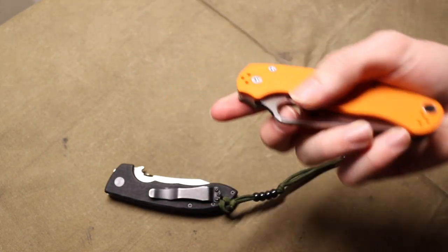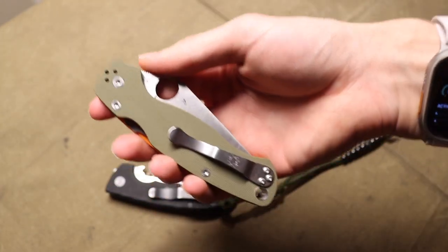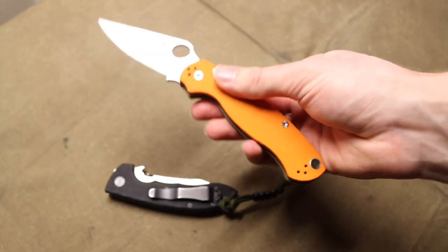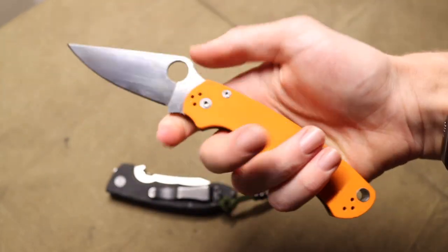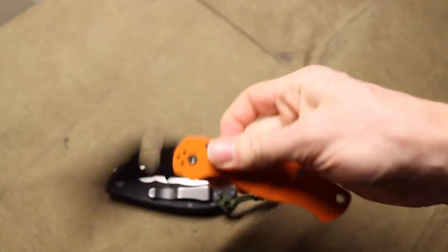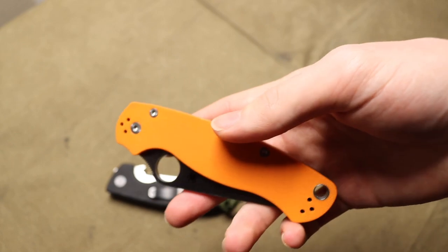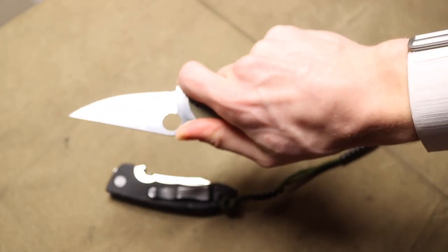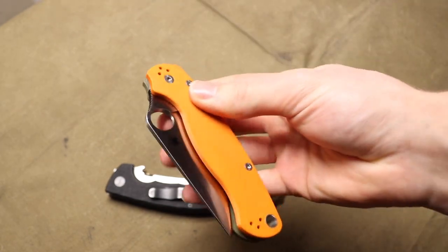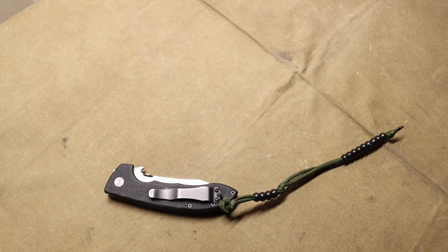The next two are more affordable options but genuinely knives you should not pass up. I've had multiple Paramilitary 2s — this current one is a Rex 45 Cutlery Shoppe exclusive. Overall the action, build quality, size, and usability of the Paramilitary 2 make it a knife you really shouldn't pass up, especially for the price. Even if you're collecting four, five, six hundred dollar knives, this is just a really solid workhorse with a good blade design. A lot of people get them early in their knife collecting journey, and I think that's great — they're probably one of the best knives for all-around use.